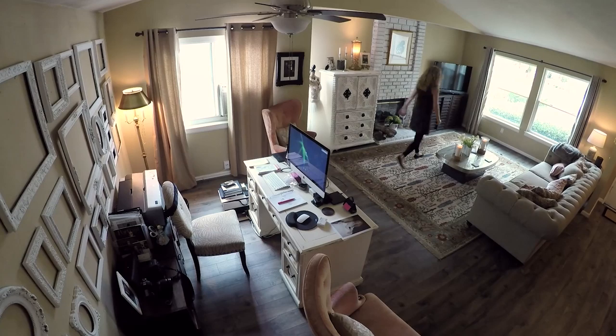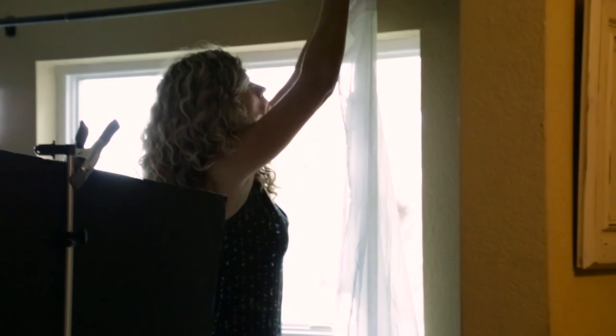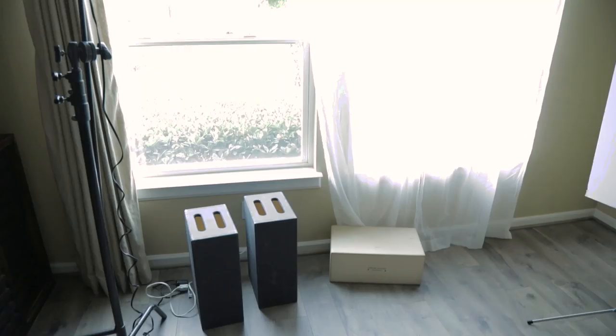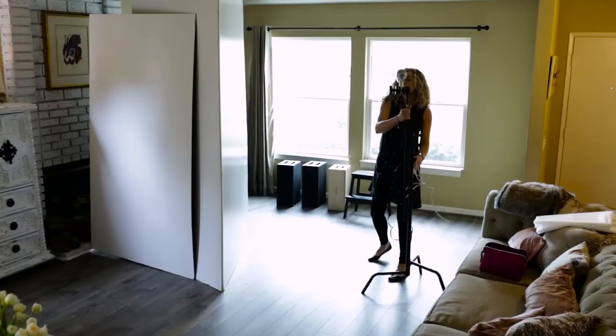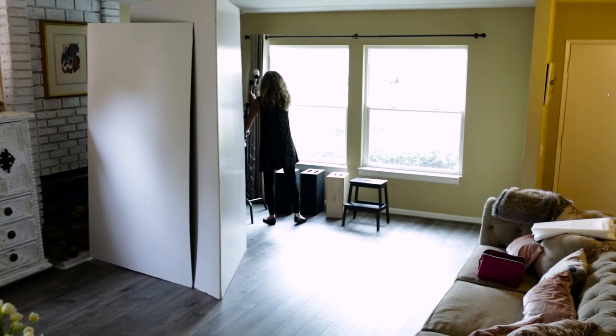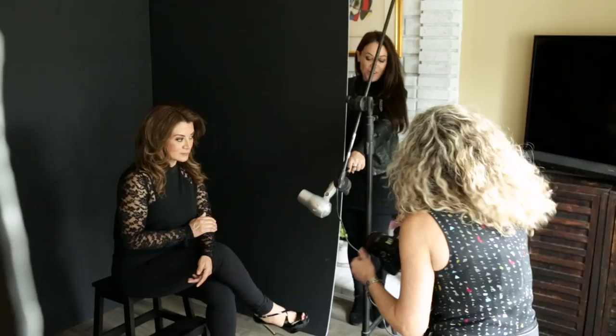To get the space ready, I wheel the sofa off to the side, move the coffee table, these chairs, and roll up the rug. I move the curtains so I can hang the white chair ones to control the light. I use C stands as my assistant for the blow dryer — I hook the blow dryer up to the C stands so I can adjust that. A lot of people see me with a lot of assistants and think I'm lucky.